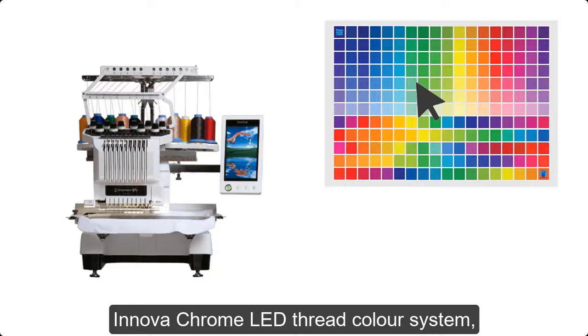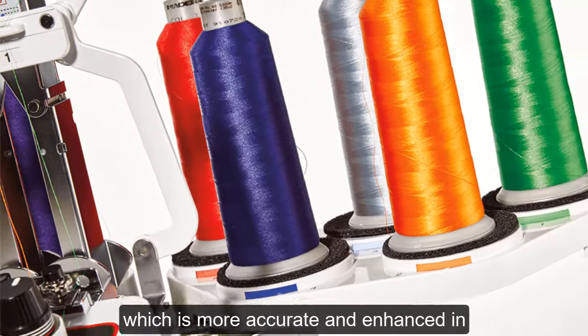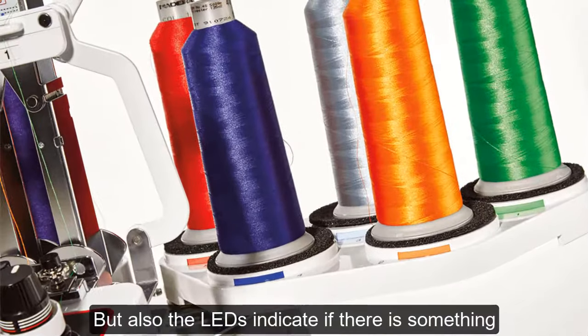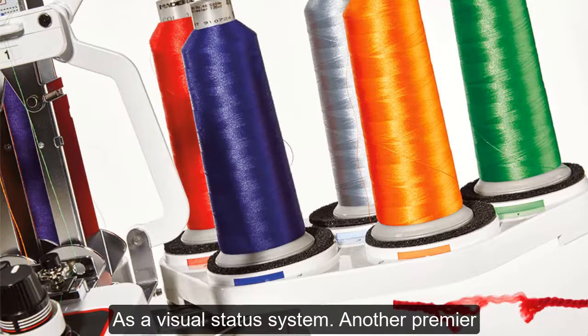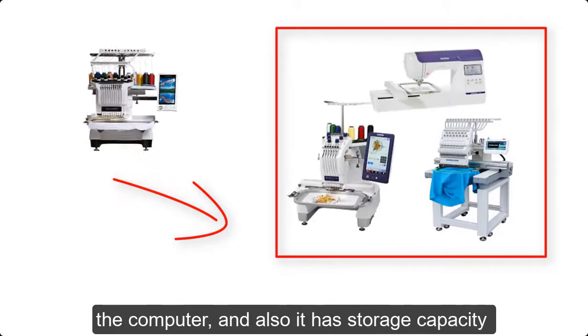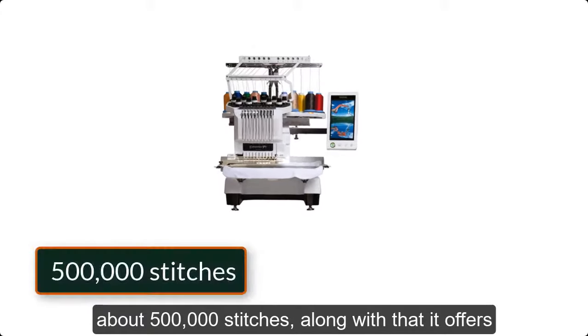Another leading feature of the Brother PR1000E is the best color selection system. It features a Nova Chrome LED thread color system, which is more accurate and enhanced in the PR1000E model. It not only ensures color thread matching by a virtual foolproof method, but the LEDs also indicate if something is wrong — such as a broken thread — so they also work as a visual status system. Another premier option is the ability to link itself to other embroidery machines using a computer, and it also has storage capacity for about 500,000 stitches.